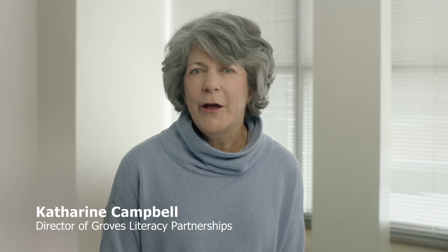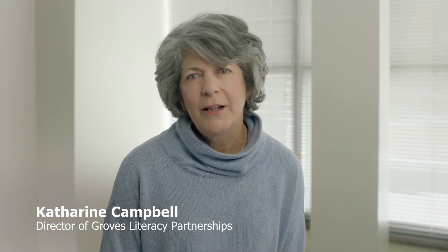Thank you for inquiring about Groves Literacy Partnerships. I hope you enjoy observing our curriculum and coaching in action. I look forward to sharing more and answering any questions you may have.